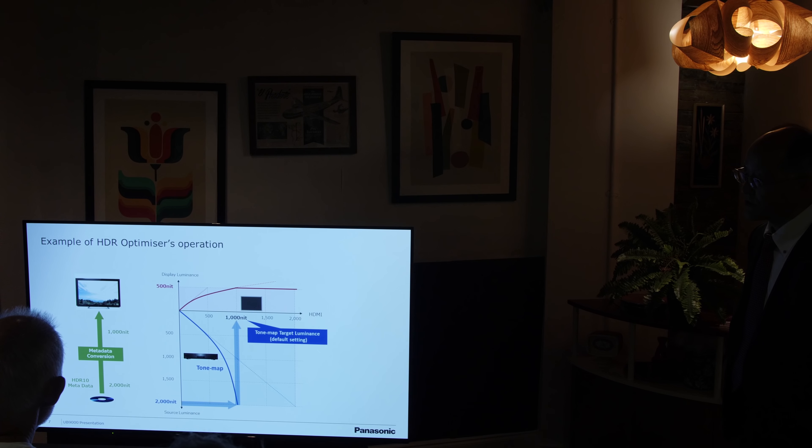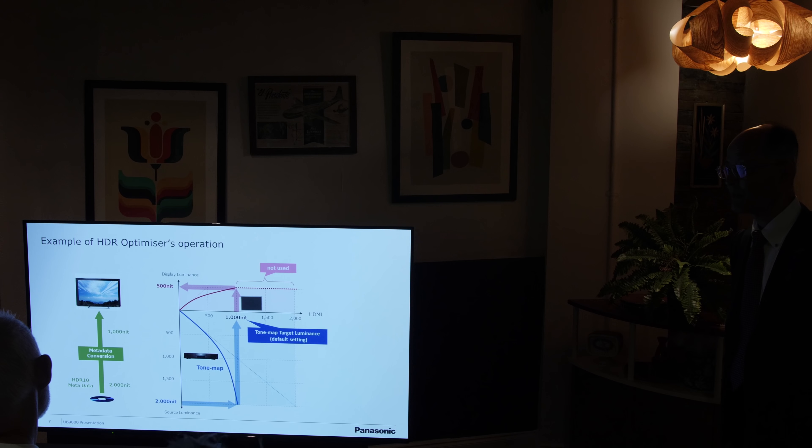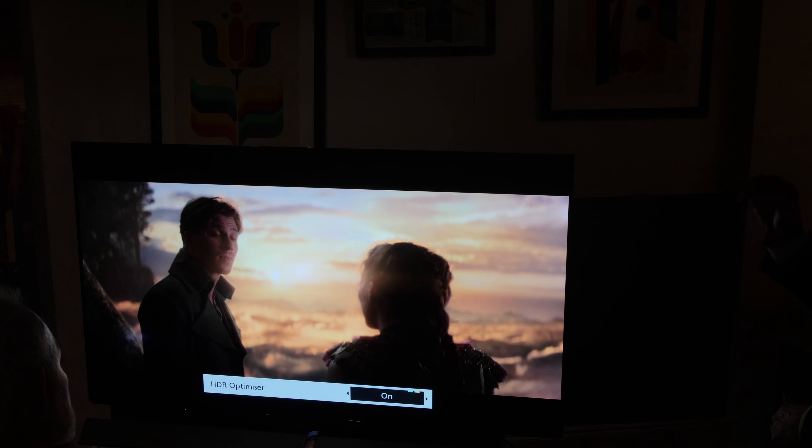The interesting thing happens when you feed static metadata. If you play a Dolby Vision disc on the UB9000 but your TV is not Dolby Vision capable, the player will by default use the base HDR10 layer — and this is where HDR optimizer can come in helpful. Say the Dolby Vision disc is mastered to 4000 nits and your TV is only capable of 1000 nits: the UB9000 tone maps to 1000 nits and sends that metadata to the TV. It uses the MaxCLL (Maximum Content Light Level) and MDL (Mastering Display Luminance) metadata to generate the tone curve, and from the demonstration it looked very impressive, retaining specular highlight detail and accuracy in the brighter parts of the picture.